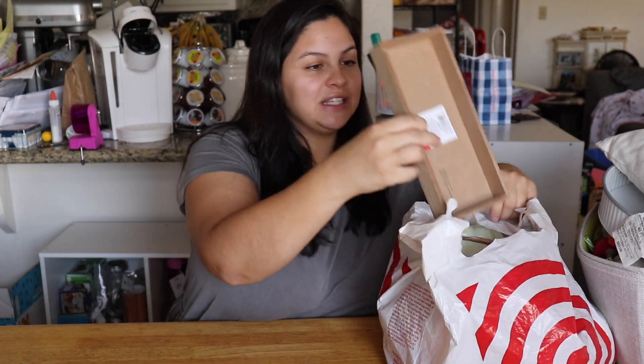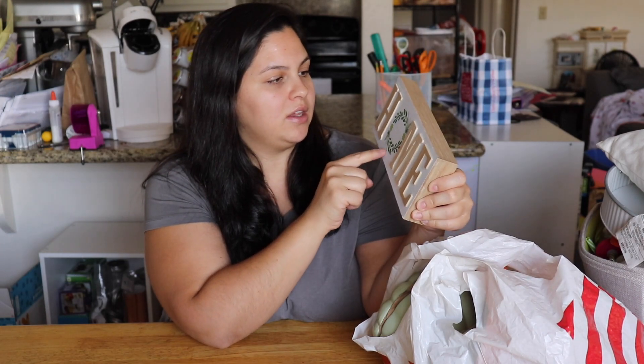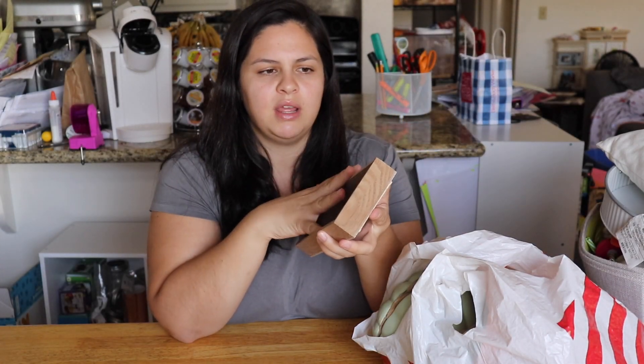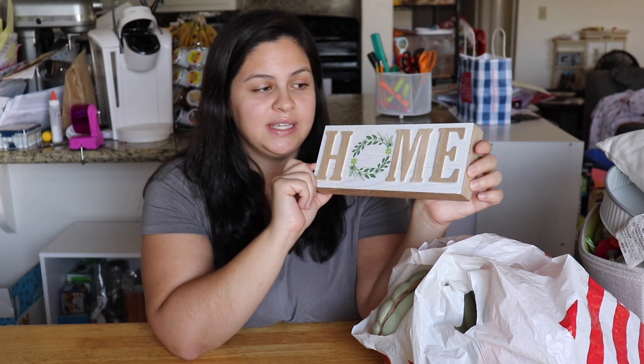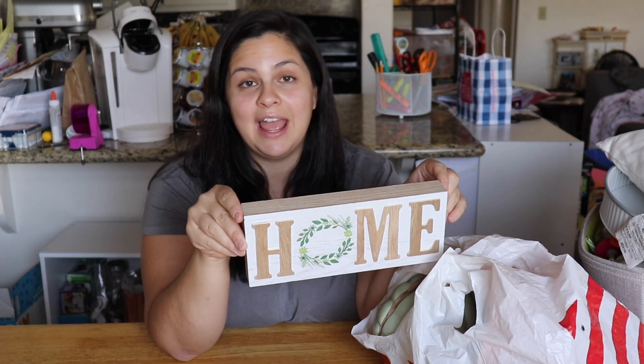First thing is first — I really love this sign. It says 'home' and it has a really pretty wreath for the O. This was three dollars. It's like a standalone box where you can just put it and it stands upright. I really love this sign because you can probably reuse it throughout each season, just decorating it a little differently or putting it with different things. There was only one so I grabbed it.